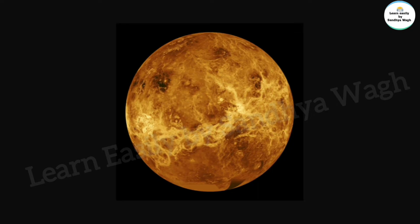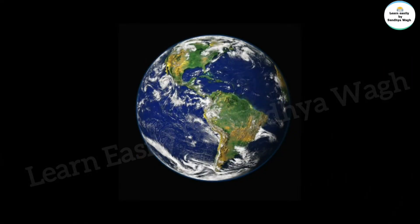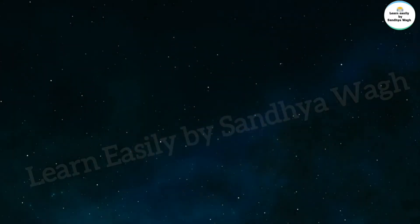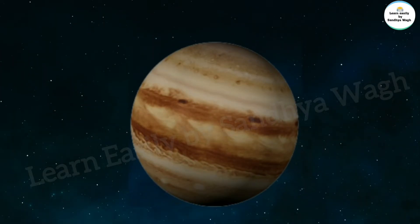The third planet is our Earth, and the fourth planet is Mars. Mars is reddish in color, which is why it is called the Red Planet. The fifth planet is Jupiter. Jupiter is the fastest spinning planet in the solar system — it takes only 10 hours to complete a full rotation on its axis.